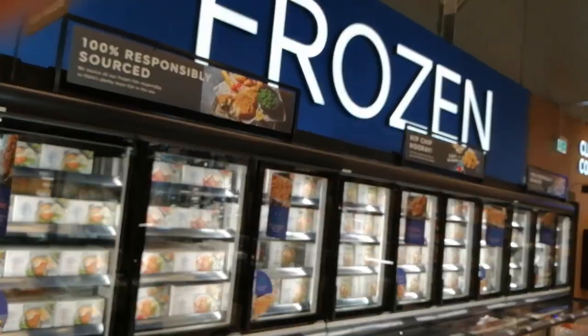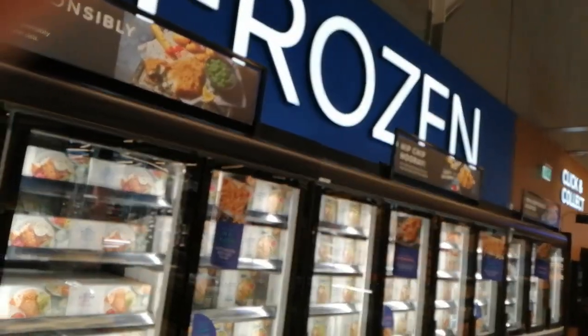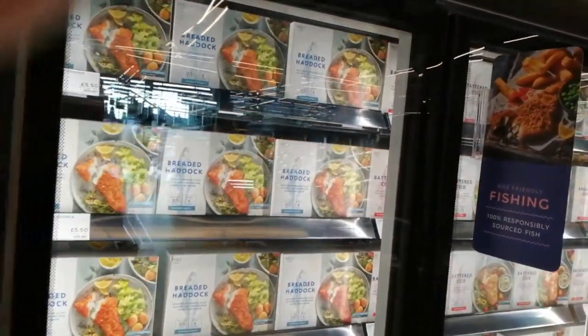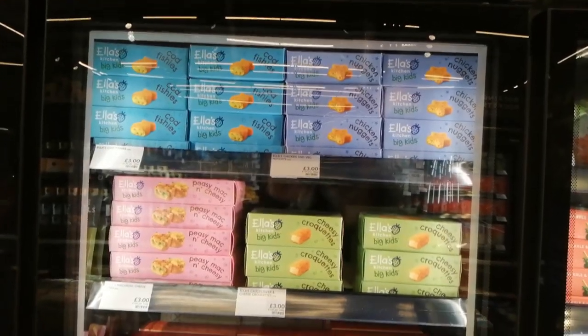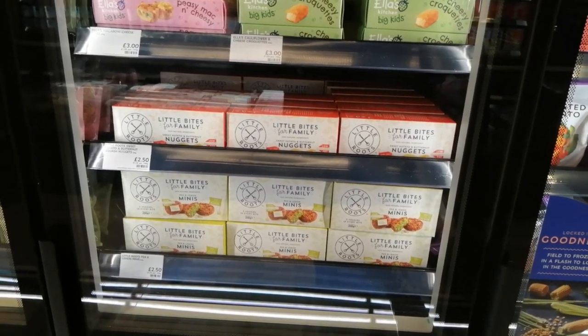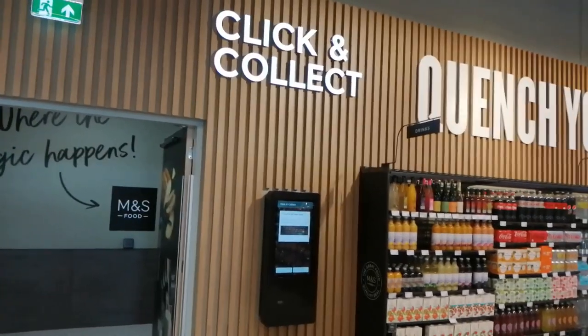They have a frozen section here. Pretty standard stuff in these frozen freezers but that's alright - I didn't expect anything different to be honest. It's got a few kids options as well, and Little Roots - I haven't seen that one before. Very on trend.